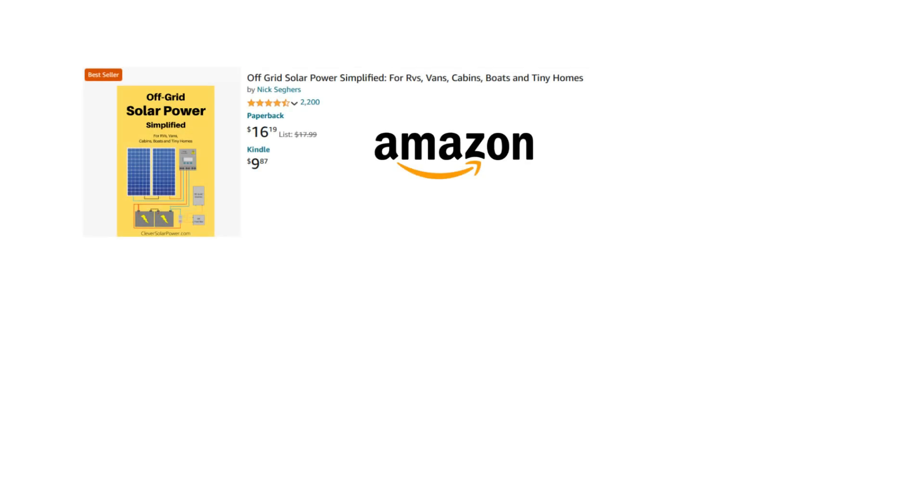For more information about off-grid solar, I recommend getting my bestselling book about the subject. If you are feeling overwhelmed with off-grid solar, check this playlist. Thanks for watching and I will see you in the next one.